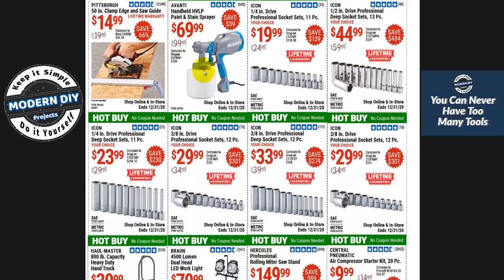The Avanti paint sprayer system — that's Harbor Freight's brand. I haven't used these. There is a name brand out there — I forget the name, I have one in the garage I haven't used in years. Compare it with the ones at Home Depot and see if this is a better deal before you decide which one to buy.